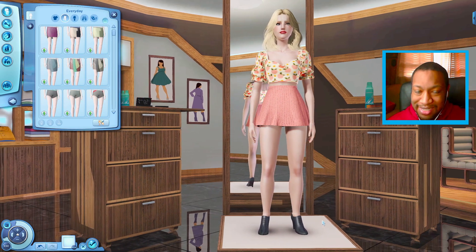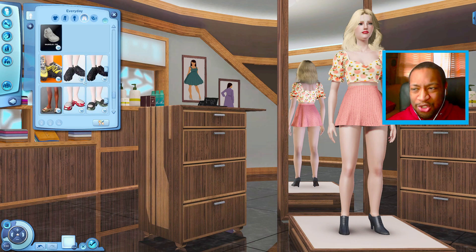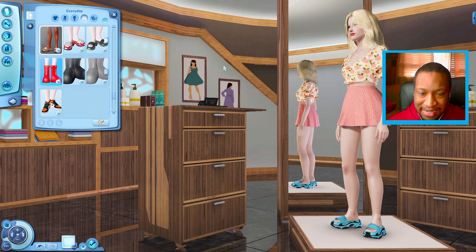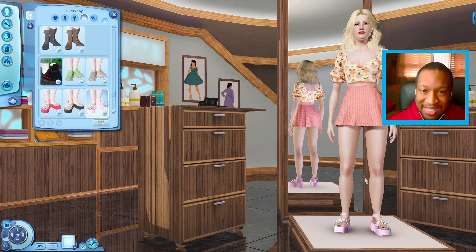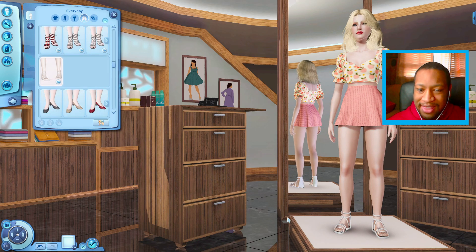Next up is the shoes. These little heels are not doing it for me, so we're going to have to change those up. I'm thinking maybe just give her some sandals or flip-flops, because I want to go to a tropical world or island world. We haven't really decided yet, but we're going somewhere tropical, so I feel like we should have our feet out. These are kind of cool. I think I have a pair in mind already. I'm just going to go for these shoes right here.